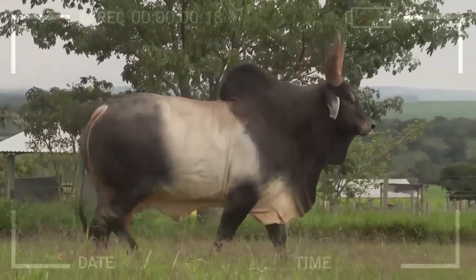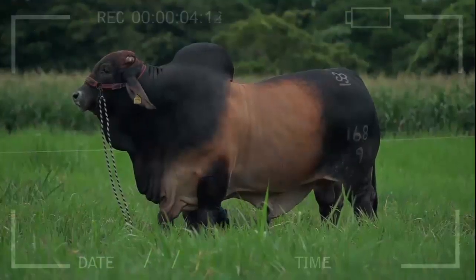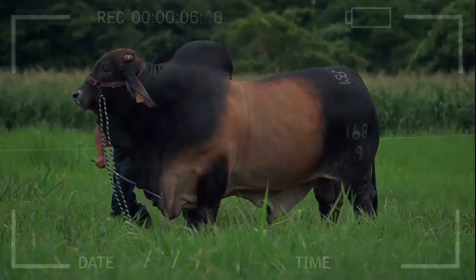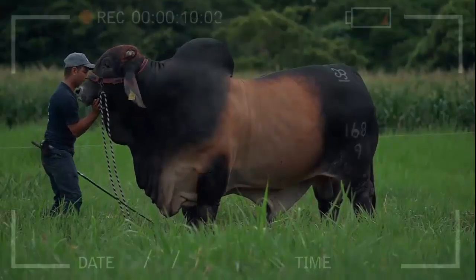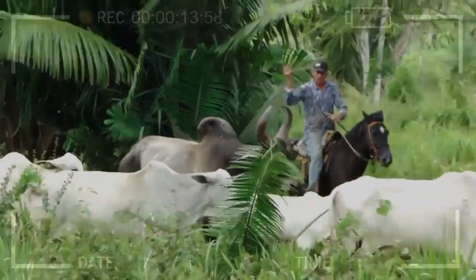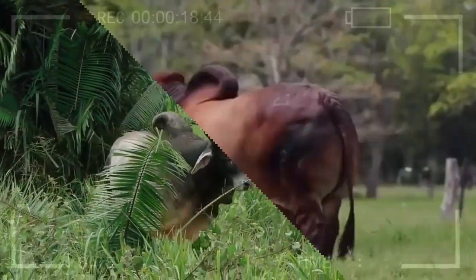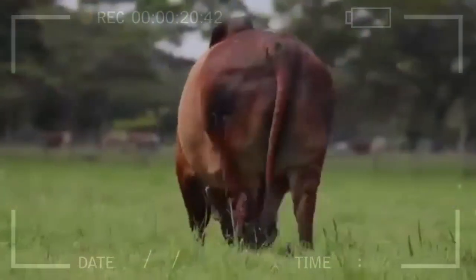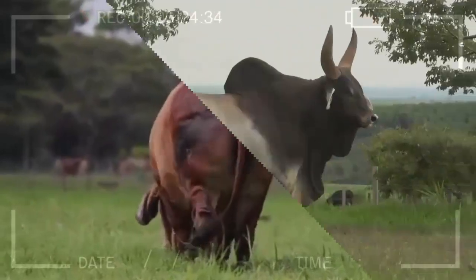It is also important to define the production objectives of our farm, as this will help us choose the appropriate breed. If we are looking to maximize milk and meat production, the Brahmin breed may be a good option, while if we are looking for resistance to diseases and parasites, the Guzarat breed may be more suitable. In summary, when choosing a cattle breed, it is important to consider the specific characteristics of each breed, as well as other factors such as climate, feeding, and production objectives.